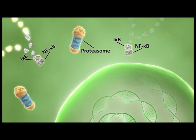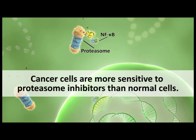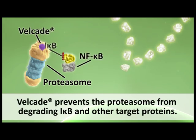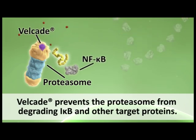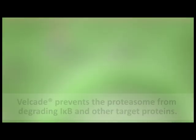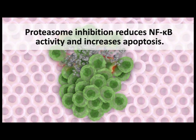Interfering with the activity of the ubiquitin proteasome system is one strategy for inhibiting NF-kappa-B activity in cancer cells. For reasons not fully understood, cancer cells seem to be more sensitive to proteasome inhibition than normal cells. Velcade is an example of a proteasome inhibitor. Velcade binds strongly to the proteasome, preventing it from degrading I-kappa-B and other target proteins. This allows I-kappa-B to accumulate in the cytoplasm and keep NF-kappa-B in its inactive state. The reduction in NF-kappa-B activity and modification of other signaling pathways collectively reduce cell proliferation and increase apoptosis of multiple myeloma cells.